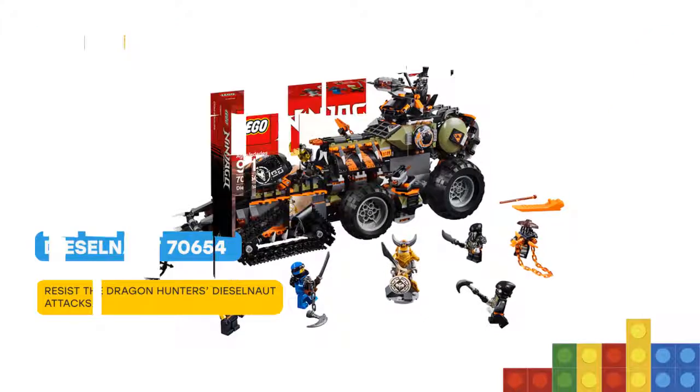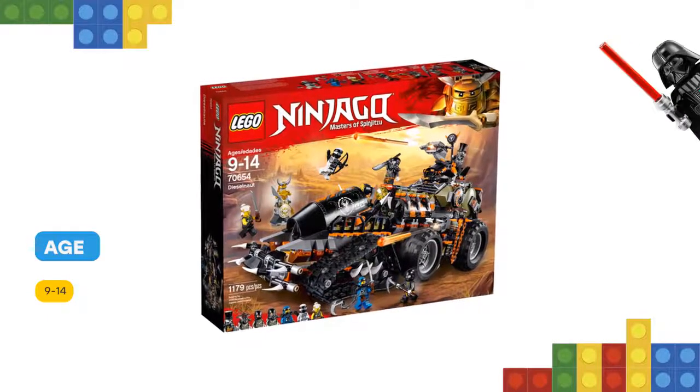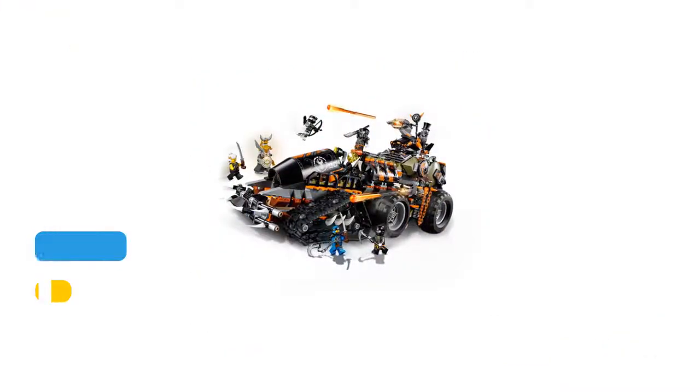Featuring rotating turrets with spring-loaded shooters, an opening minifigure cockpit, minifigure platform with fully opening roof, crane function, jail, and hidden weapon rack.